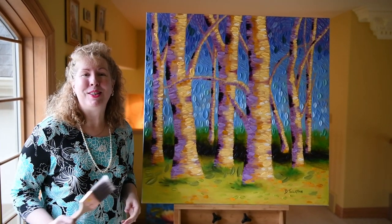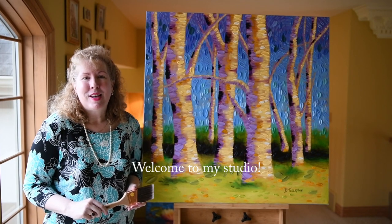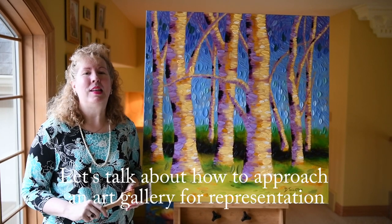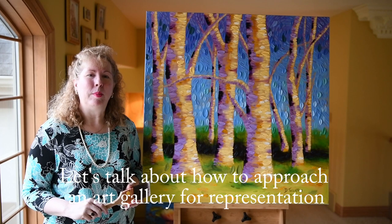Hi, welcome to my studio. It's Dina Tollefson. I'm so glad that you're here. Today's topic is super exciting to me — it's how to get into an art gallery, how to approach an art gallery for representation, and all the steps and some advice and some things that might be helpful to you.